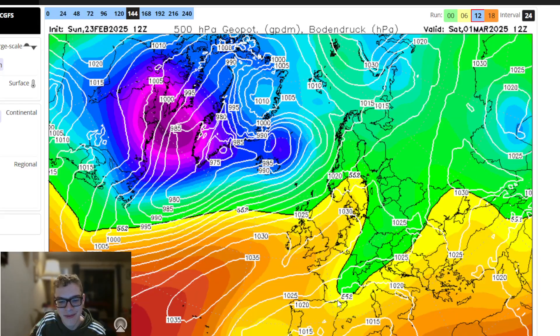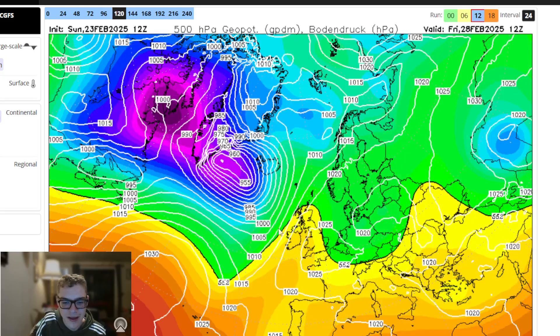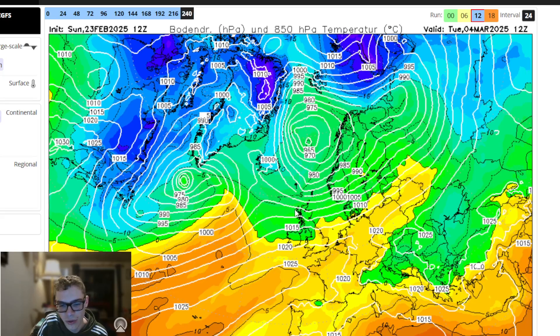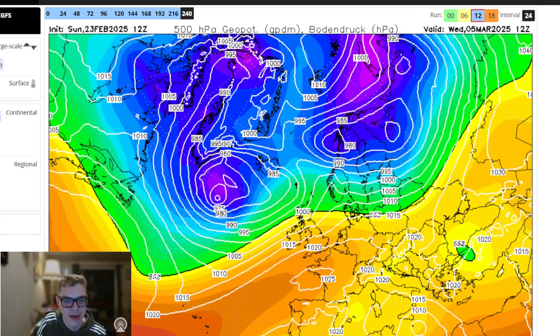Just seeing the ECM as well — again very similar, with that low pressure clearing through on Wednesday to Thursday. Then high pressure tries to build in, does successfully, and we remain under high pressure. Pretty settled, coolest in the north with colder incursions at times, but most of the country is pretty mild and dry.